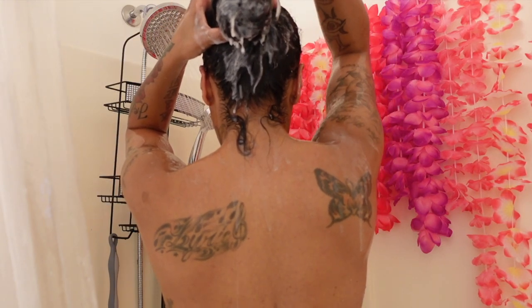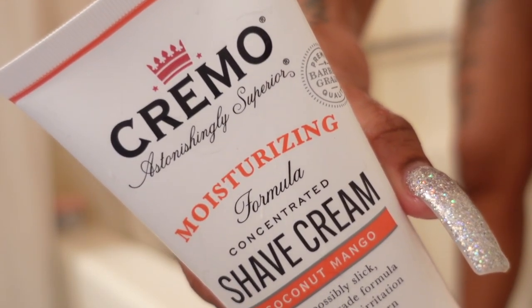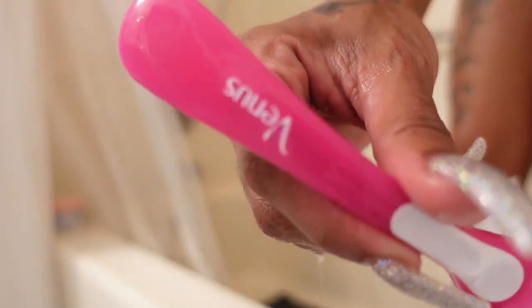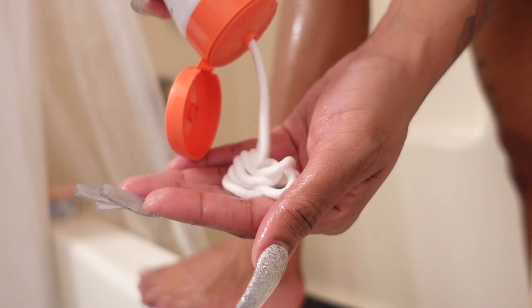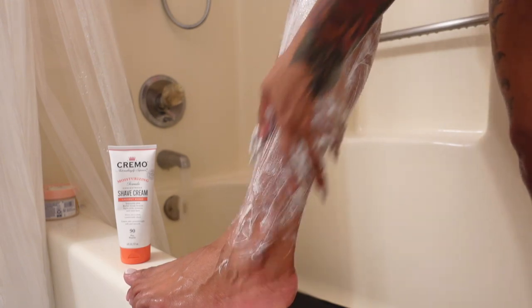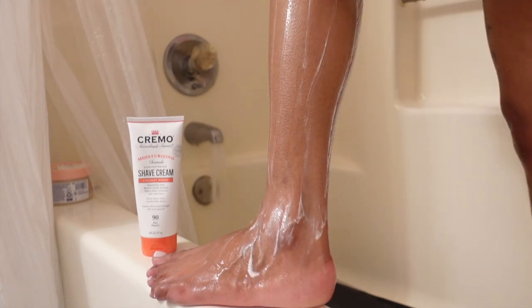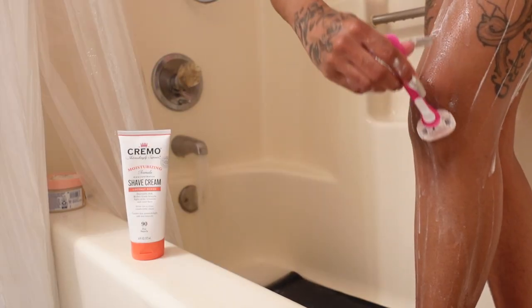I'm going to let the conditioner sit in my hair for a couple of minutes. In the meantime, I'm going to begin shaving my legs. Today I'm using the Cremo shaving cream — this is the best shaving cream I've ever used. It will have your legs super slick. It's a very high quality shaving cream, you can also use it on your bikini area, and it provides an invigorating cooling sensation. The razor I have is a Venus razor for sensitive skin, but with this moisturizing shaving cream I was sliding all over the place — it's so slick.